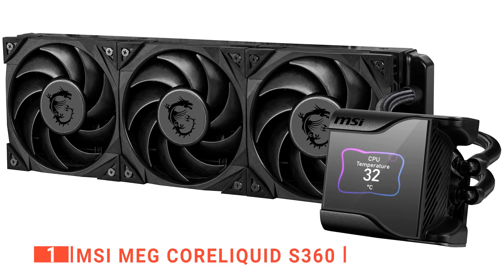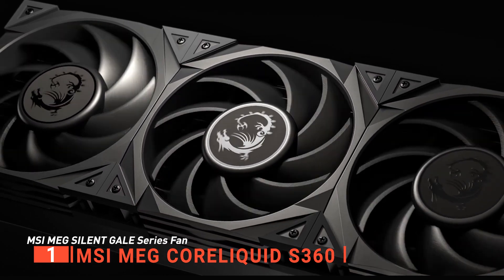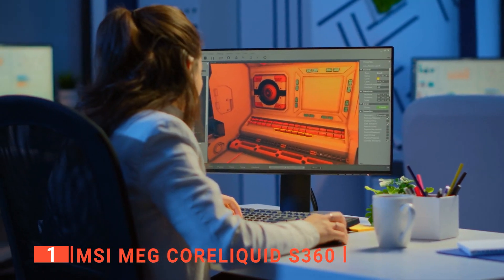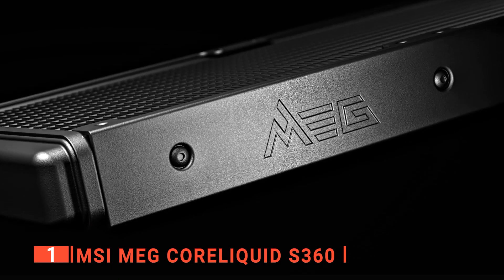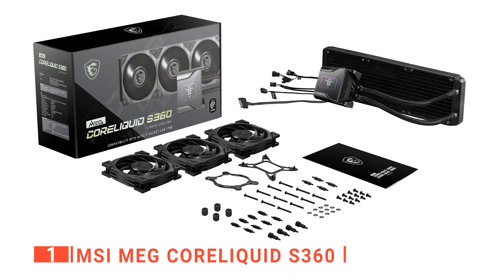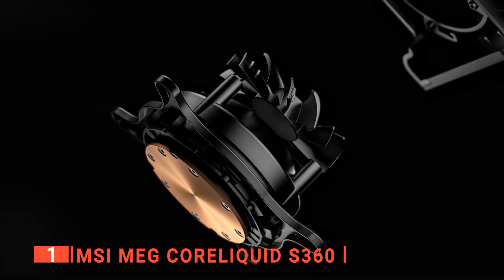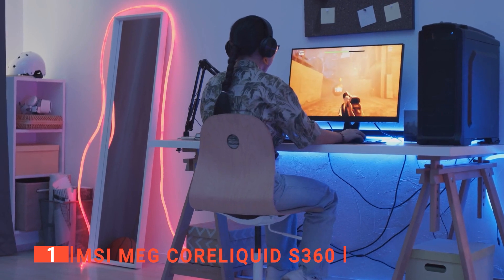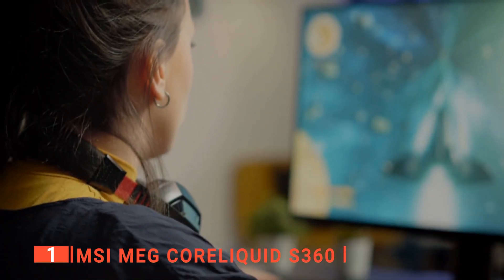Finally, the top CPU cooler is the MSI MEG CoreLiquid S360. This is the ultimate all-around CPU cooler with excellent performance, quiet cooling fans, and a flawless implementation of a simple-to-use MSI Center UI, which can display system performance information or even your favorite photo or animated GIF. MSI is well-known for laptops, GPUs, and motherboards, but they also manufacture a wide range of other components including liquid cooling systems. This supercooler represents the company's cooling line's flagship. It includes mounting rings for AMD and Intel desktop sockets, an adjustable Intel backplate bracket, and mounting standoffs. This cooler is compatible with nearly all current Intel desktop and HEDT CPUs, future LGA 1700, and almost all AMD processors, including first- and third-generation, provided the appropriate Asetek AIO mounting bracket is available.